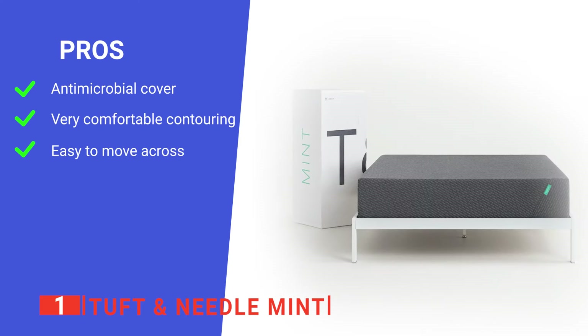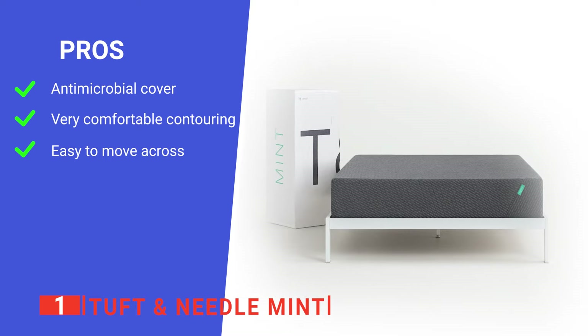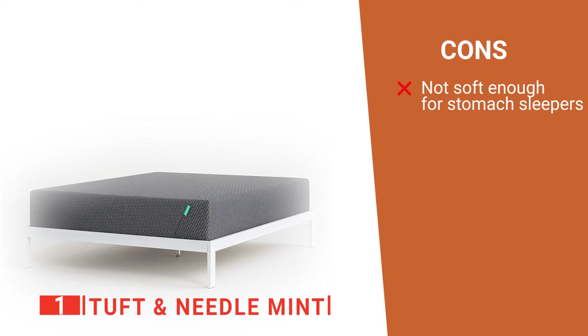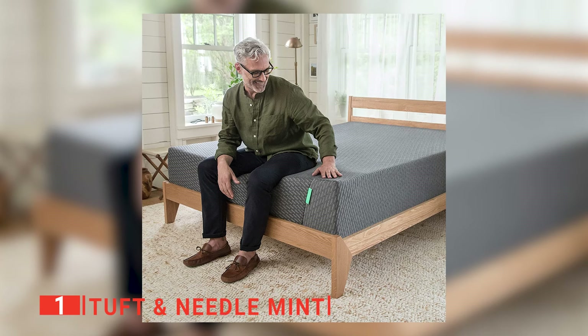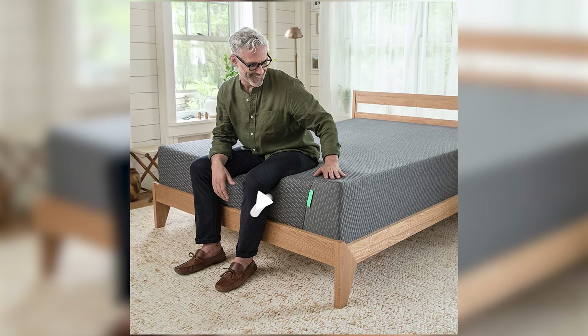Its pros are: it has an antimicrobial treatment, it is highly supportive, and it has a more responsive feel. However, the higher firmness rating means it's not ideal for stomach sleepers, as your hips won't sink in enough to relieve pressure from your spine. The Tuft & Needle Mint is an excellent option for couples who tend to move around a lot and don't wish to wake one another up all the time.